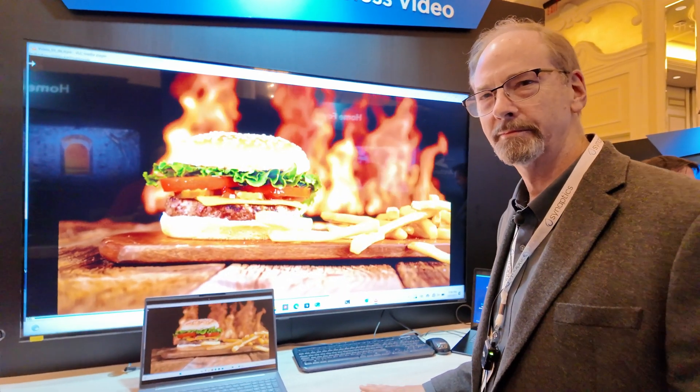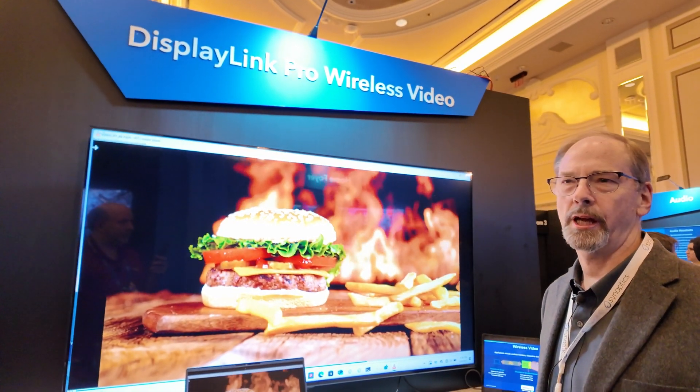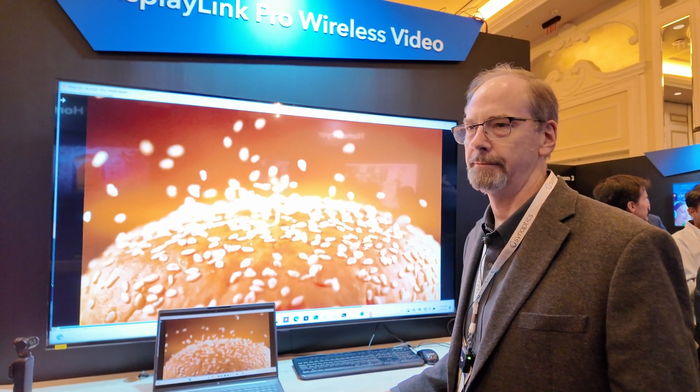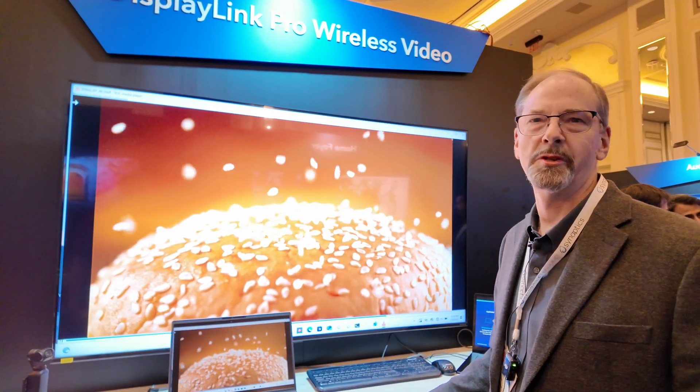And it's just part of the driver on the laptop and it just gets an update to support wireless? Right, it's the same DisplayLink driver for either wired or wireless applications. It runs on Windows, Mac, Linux, and Chrome as well.